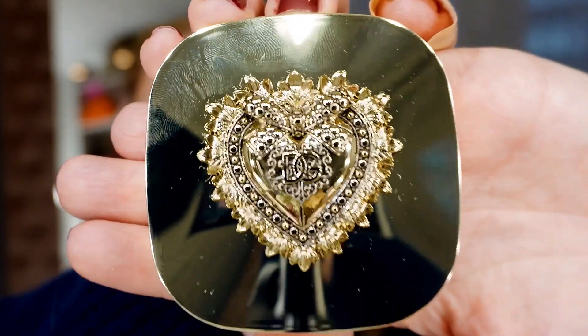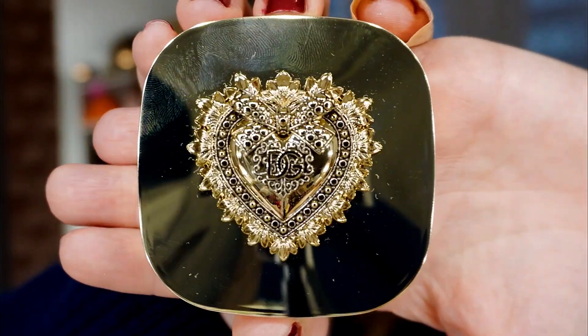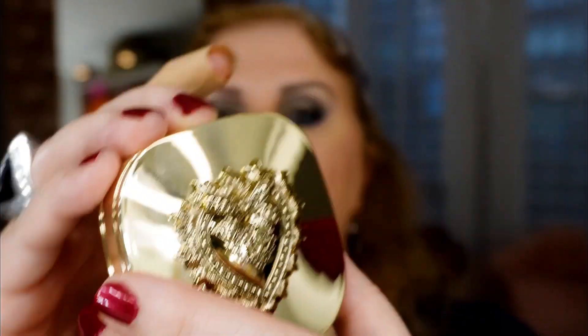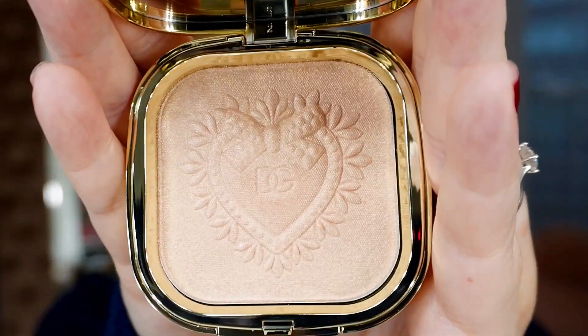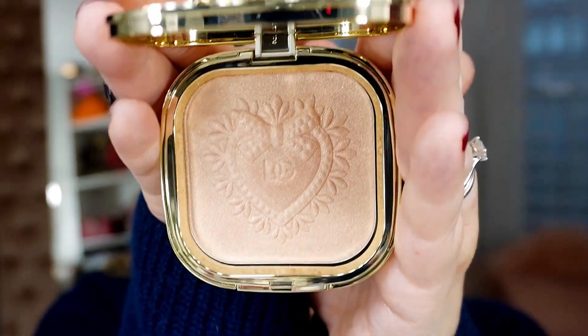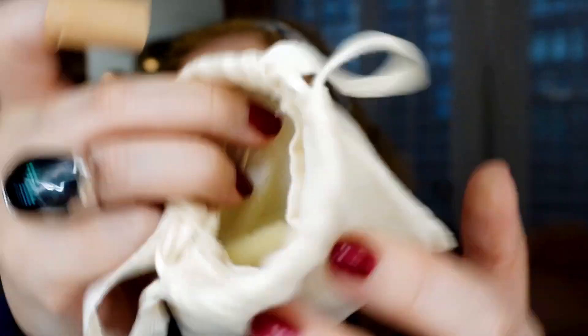This Devotion collection is gorgeous — the packaging is gorgeous. I used to have more eyeshadows. Can you see this? If you want me to do a makeup tutorial or a collection overview of all the Dolce and Gabbana makeup I have, I can do that for you guys. Gorgeous! Maybe I will do a makeup tutorial for Dolce and Gabbana. Beautiful! There is a pocket inside and there is a very nice brush.